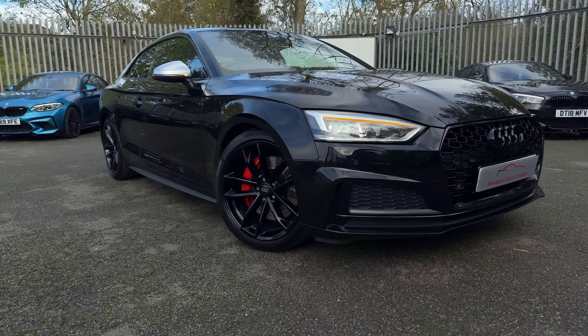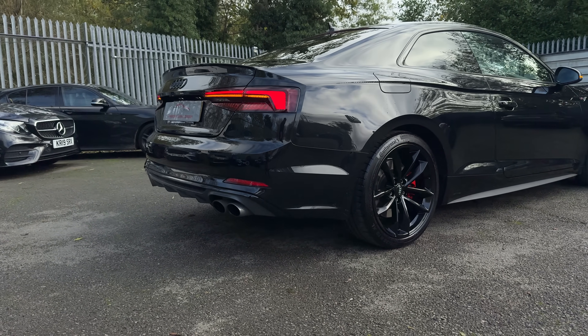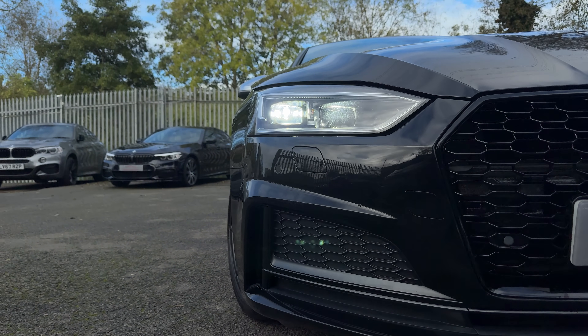Let's take it out on some British roads so hopefully I can not only convey what I feel, but also see if you really need the Audi RS5 or if your bog-standard S5 will suffice. My name's Tom, and you're watching Compared to Cars. Let's go.